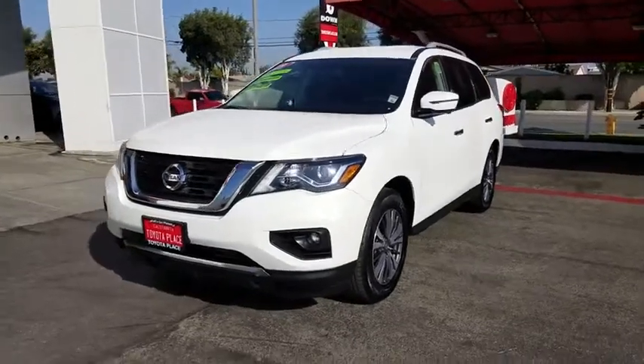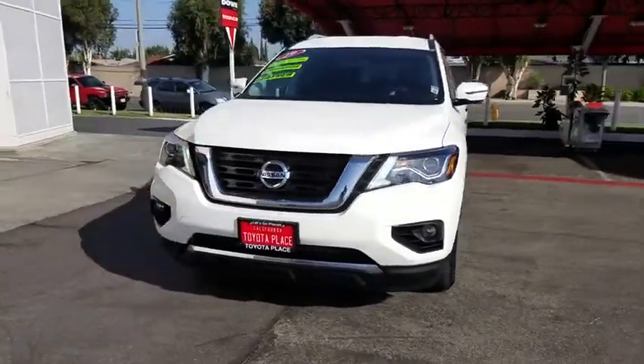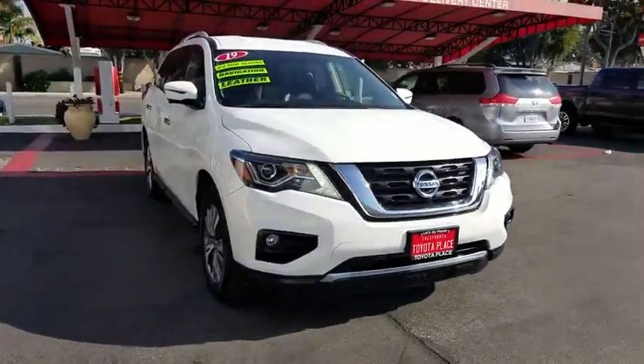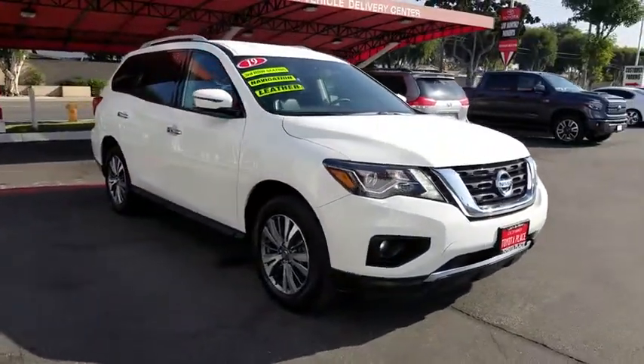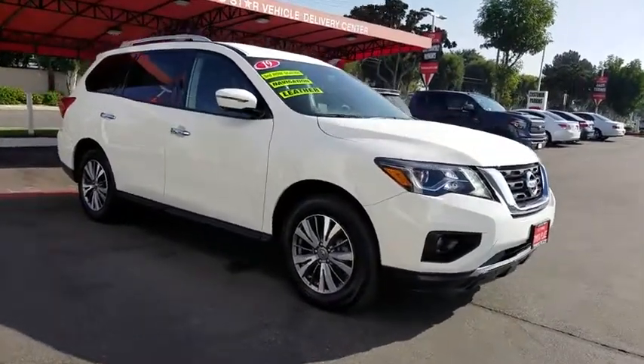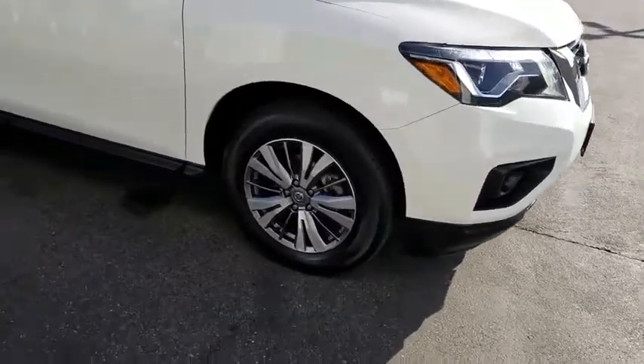You are going to love the 2019 Nissan Pathfinder. The Pathfinder has a premium interior with three rows of seating for up to seven passengers, as well as versatile seating and cargo configurations. This SUV appeals to both truck lovers and car lovers.